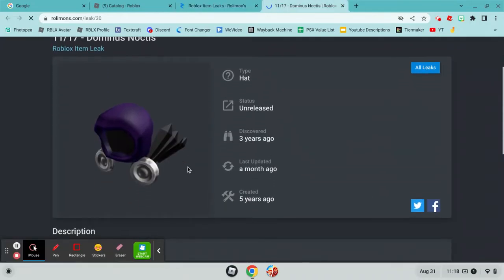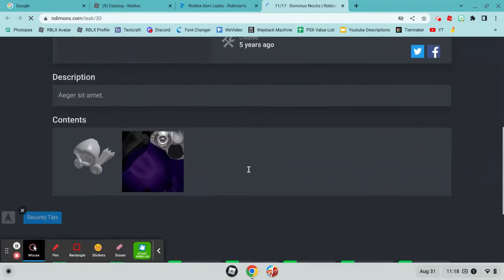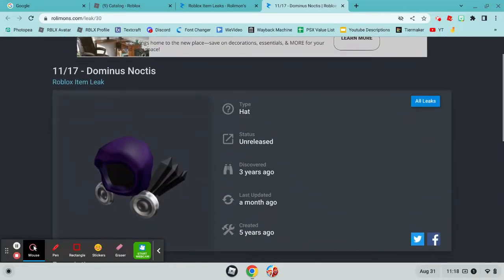Let's go to page seven. Three years ago — Dominus Noctis. This is actually updated a month ago, so maybe it'll come out. But it hasn't for three years.